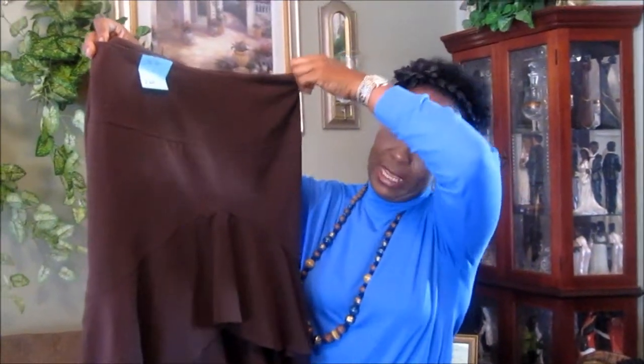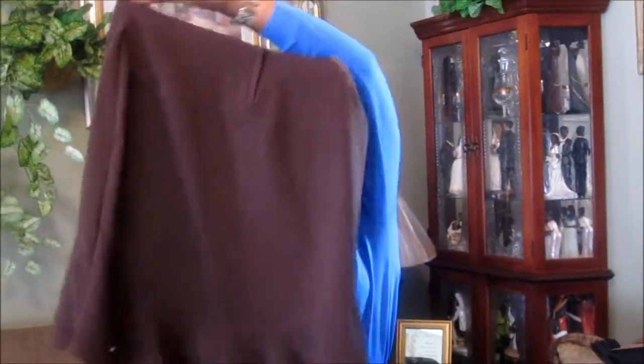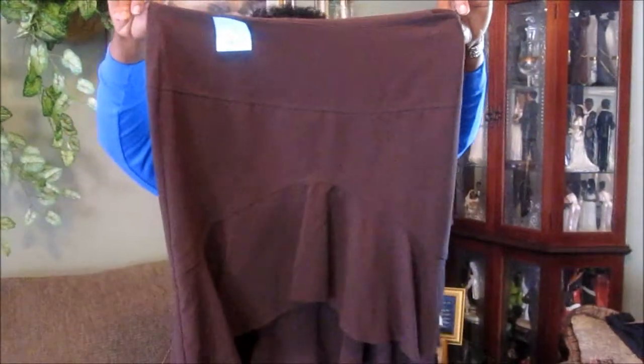My next item is this brown skirt — it's high in the front, has ruffles, and is lower in the back. This brown tight skirt cost me $2.48.